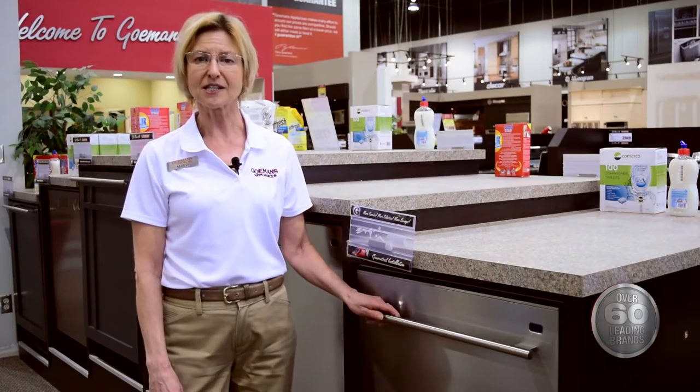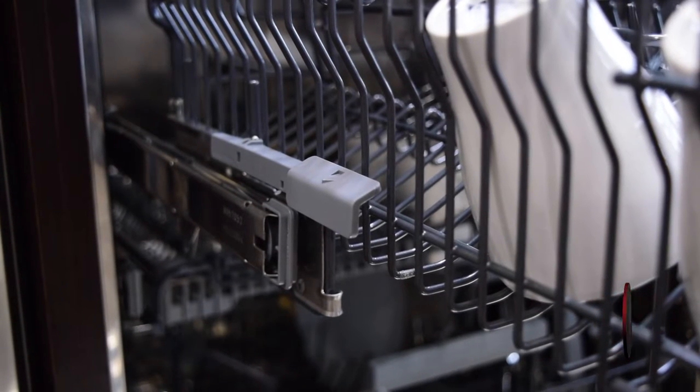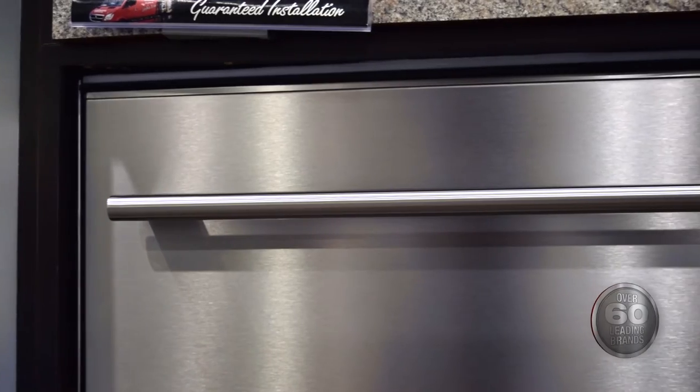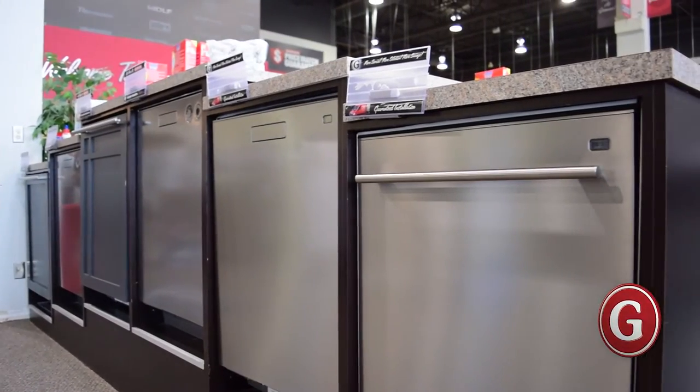This ultra-capacity 24-inch built-in stainless steel dishwasher is the latest innovation in premium appliances from ASCO. It features a sleek tubular handle which appropriately matches the design of Sub-Zero and Wolf products. This dishwasher is a stylish complement to any modern kitchen space.